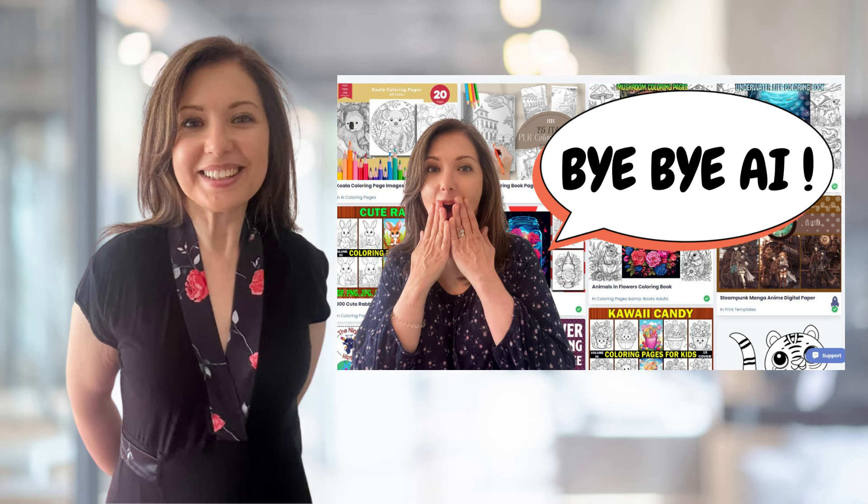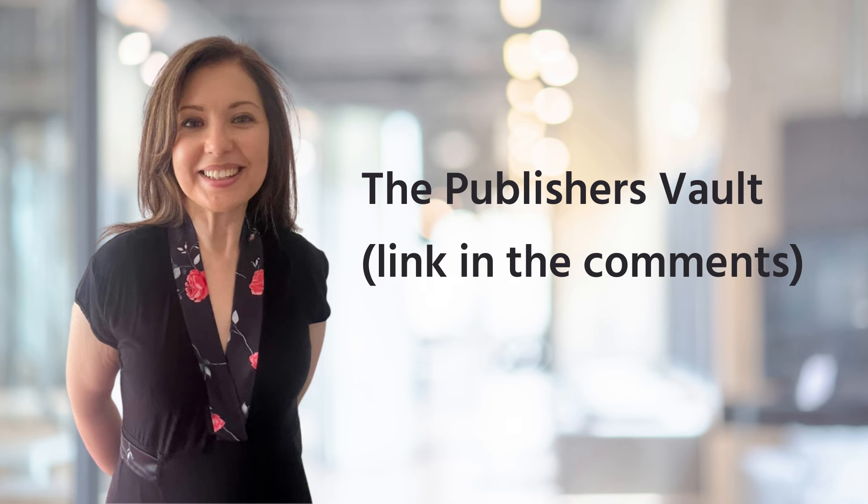You can use Canva to make your coloring books as a design tool, but it's always a good idea to find really good images elsewhere and not use the images available on Canva. I talked about a membership site called the Publisher's Vault where you can find a huge number of images for your coloring books — good quality images you can use without any problems for your KDP books.